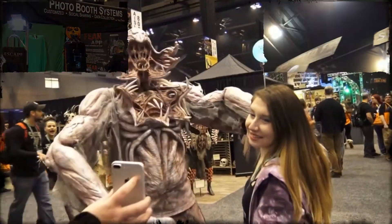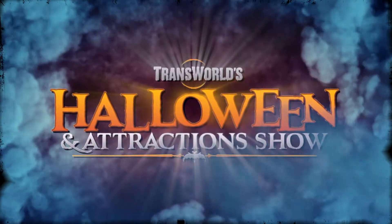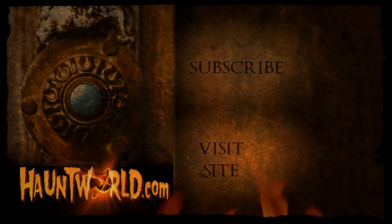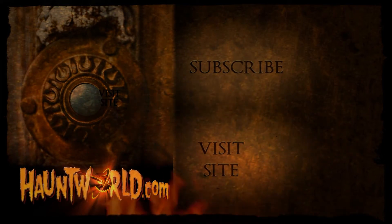I hear they've rented the entire convention center, including the Dome Stadium, so the show is going to get even bigger. We can't wait to see the Christmas show in 2019. Transworld 2018 has been a huge success. For scary videos and more, subscribe to our YouTube page at HauntWorld.com.